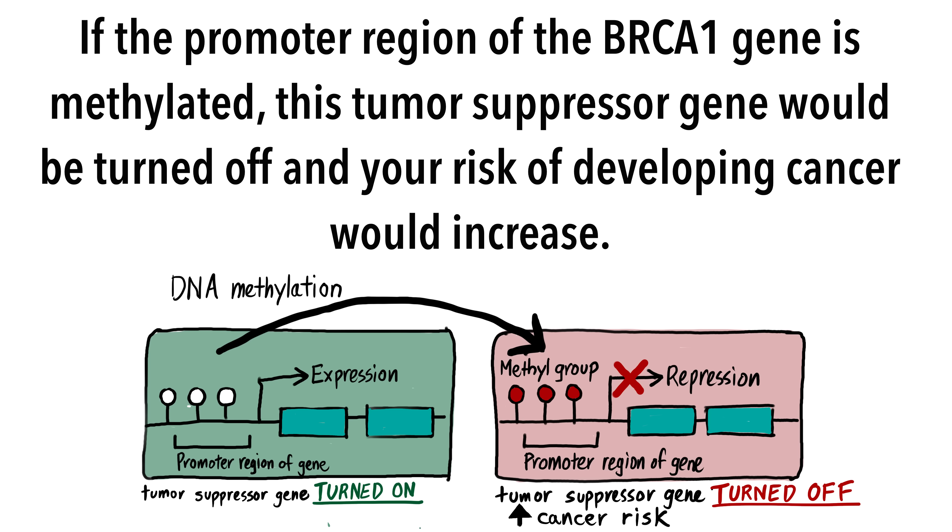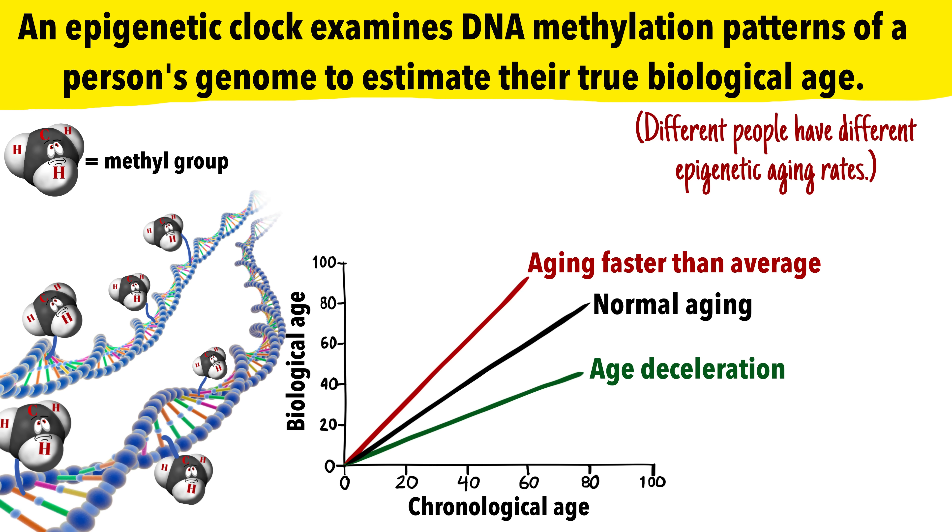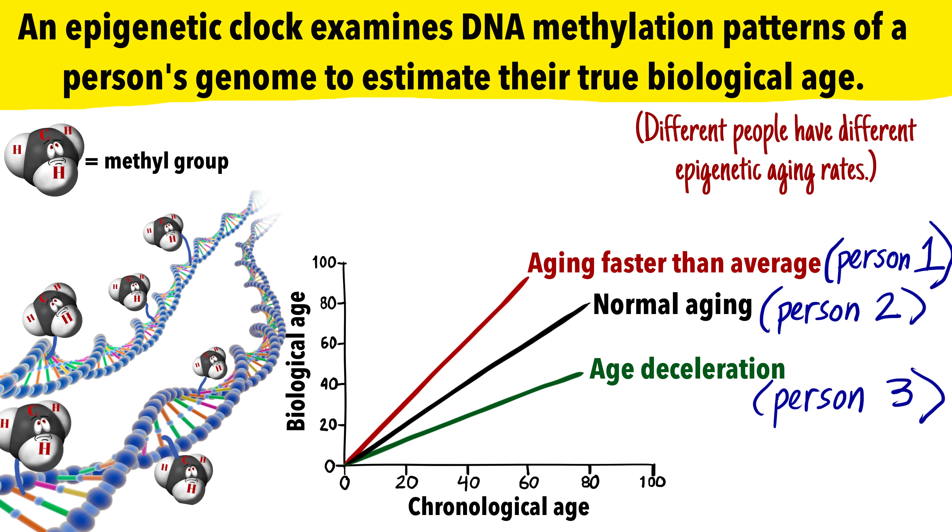For example, if the promoter region of the BRCA1 gene is methylated, this tumor suppressor gene would be turned off and your risk of developing cancer would probably increase. With aging, the amount of DNA methylation gradually decreases. At the same time, increased methylation of certain tumor suppressor genes becomes more common, increasing your risk of cancer as you age. A real-world application is an epigenetic clock, which examines DNA methylation patterns of a person's genome to estimate their true biologic age as opposed to their chronologic age.